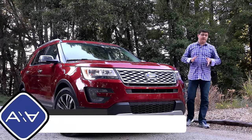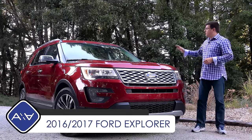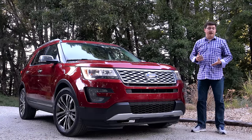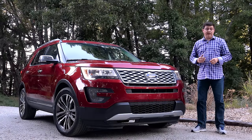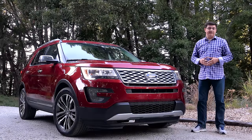The Ford Explorer may not be the largest three-row crossover in America, but it is surprisingly practical because we get more cargo space in the rear than you find in something like a Nissan Pathfinder. We also get more rear passenger legroom than we find in something like a Chevy Traverse or a GMC Acadia.